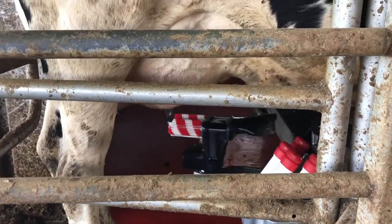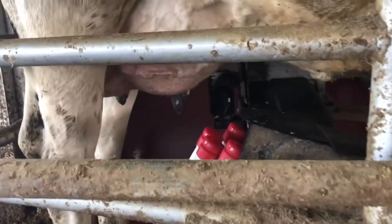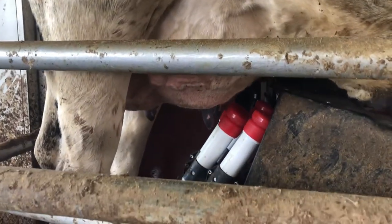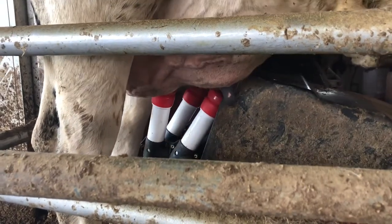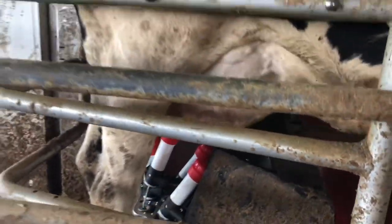Now it's all done cleaning. There's a laser that comes out, just seeing where her teats are — those are the teats that the milking cup is going to attach to. Up it goes, and it'll put all four of those on and she'll stay in there until she's done.